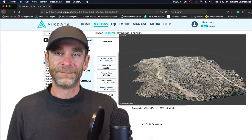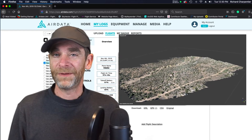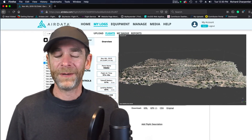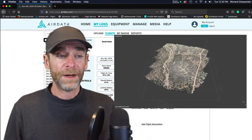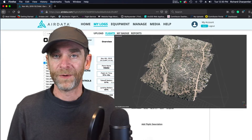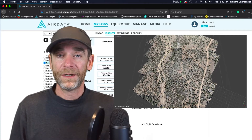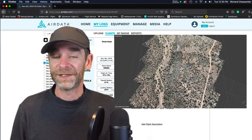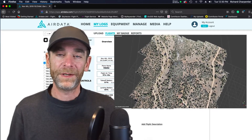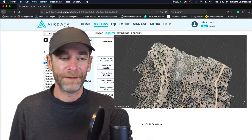I also want to adjust the speed of the capture that Ground Station Pro is doing — I feel like maybe the flight was a little too fast. The longer I'm up there, the more batteries I'm going to need to use. For the first test, I set it up so I was only using one battery. I think the reality of this project is going to be using two batteries, slowing it down, and bringing it a little closer to the ground, because I really want some extreme detail on the changes happening on the property.